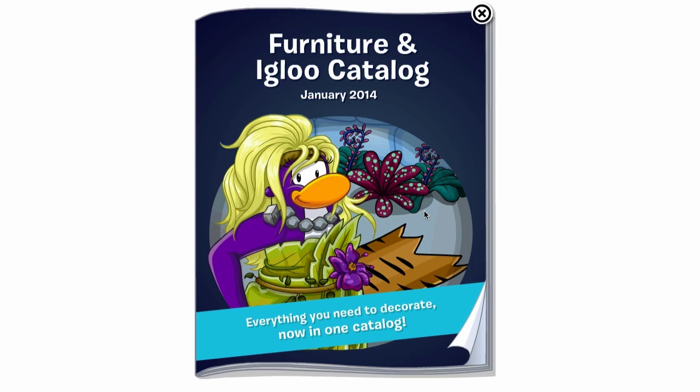I actually think it's a sensible change because it's kind of confusing to have two separate catalogs for your igloos. It does make sense that everything related to your igloo is in one catalog — the furniture, the backgrounds, the igloos, the flooring, and all that stuff. I think it makes a lot of sense, and it's a great start to 2014 to make it less confusing for everyone. I'm in support — I don't know about you guys. Post in the comments below and let me know what you think.